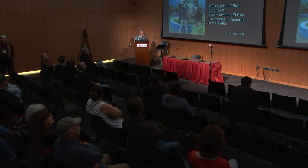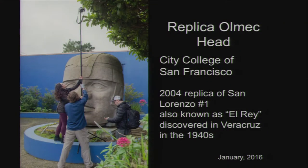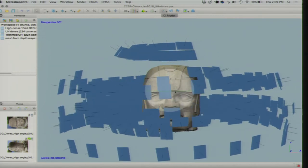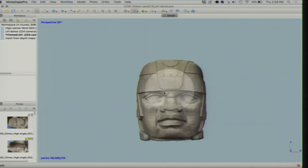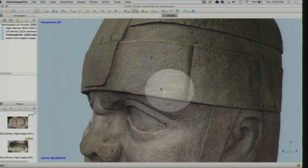This is a replica Olmec head in San Francisco that we shot as part of a training class. It weighs 14 tons and is nine feet tall. Here we have the 3D model — the blue rectangles show the camera positions, how the cameras were moved around the subject. What we're looking at is the dense cloud.